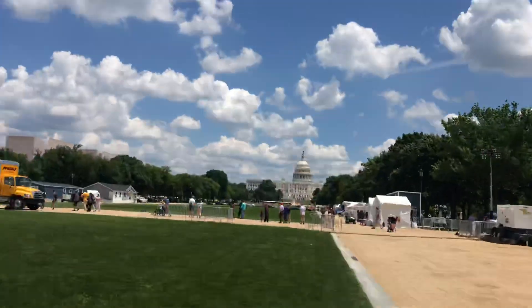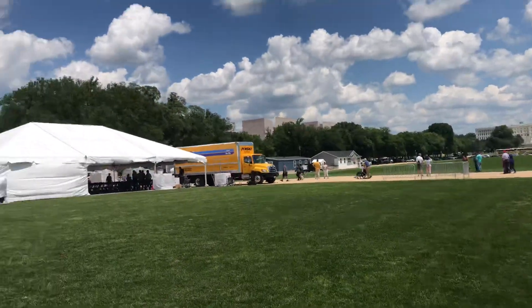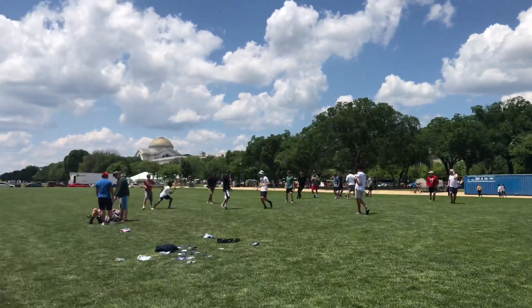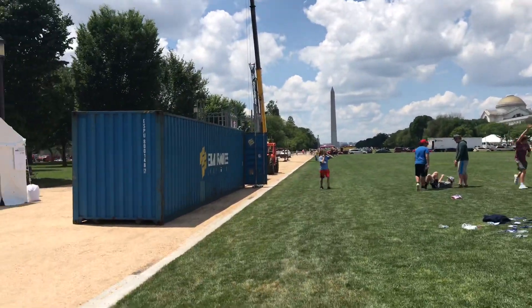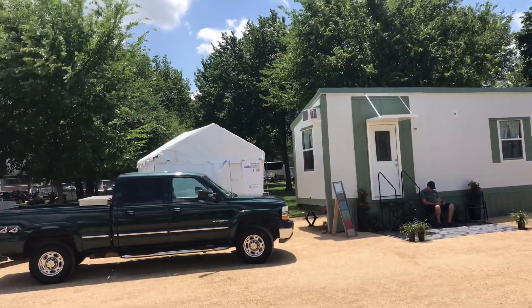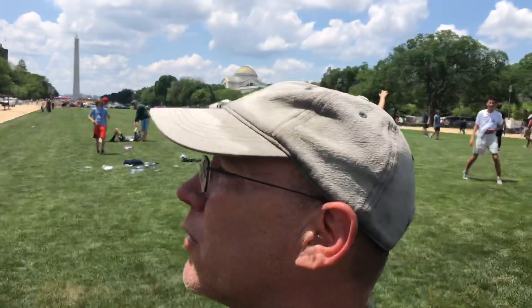We are officially set up here at the National Mall, Washington DC. All the cool stuff — see all that, the net is over there, the Air and Space Museum and so on, right behind us. We'll check that out later.